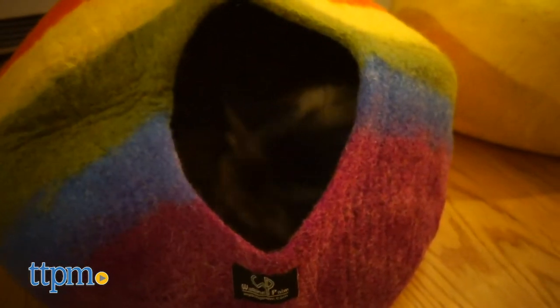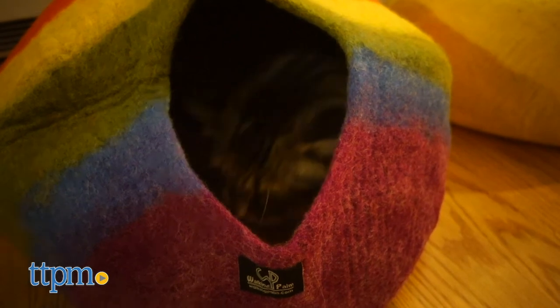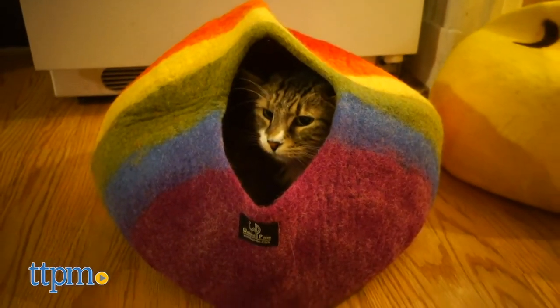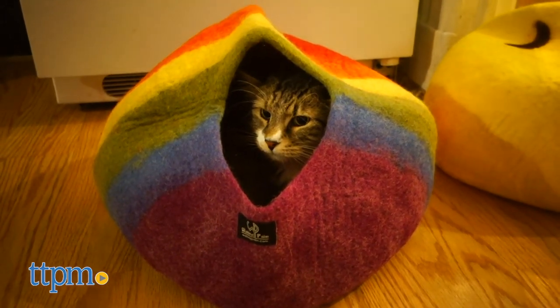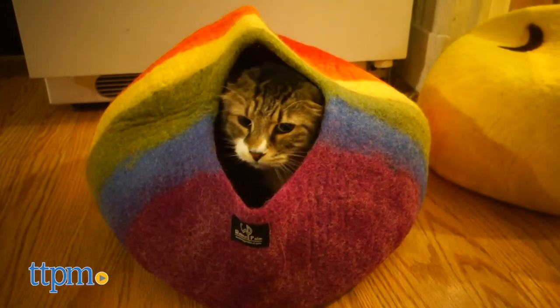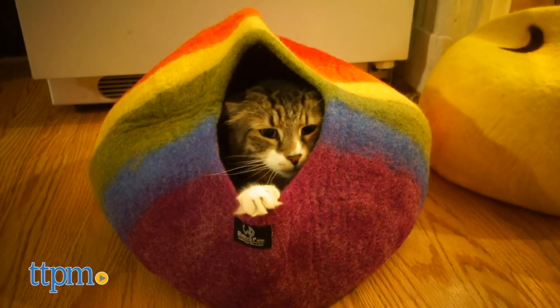This cave will be your cat's new favorite thing. It comes in large and extra large, making sure that your cat's behind is covered. They also make these sizes for other types of pets that you may have in your family.